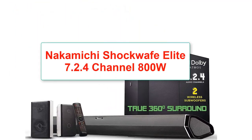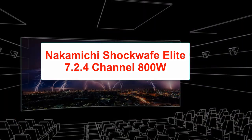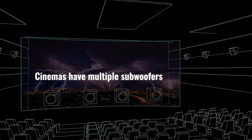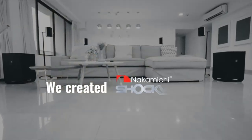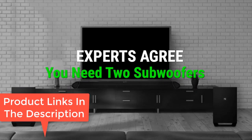Number 3: Nakamichi Shockwave Elite 7.2.4 Channel 800W Dolby Atmos Soundbar. 7.2 channel system, power handling 800 watts, two rear surround speakers plus soundbar, subwoofer 370 watts for 2 units, wall-mountable soundbar, floor-standing speakers, one-year warranty, wireless subwoofers. Taking the third spot on this list is the Nakamichi Shockwave Elite 7.2.4 Channel 800W Dolby Atmos Soundbar.